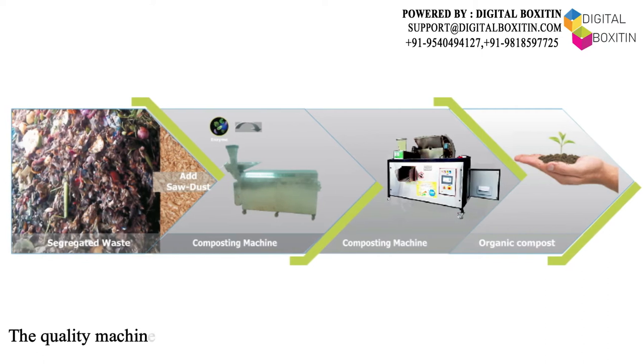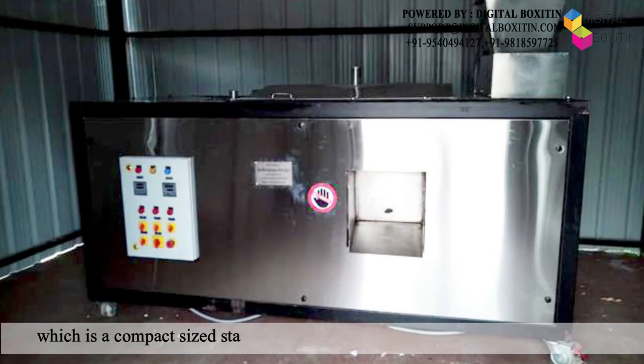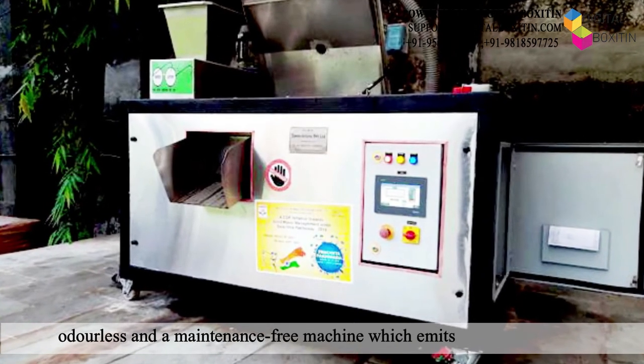The quality machinery at Artina includes the automatic organic composting machine, which is a compact-sized, stainless steel, fully automatic machine. It is noiseless, odorless, and a maintenance-free machine which emits no harmful gases.